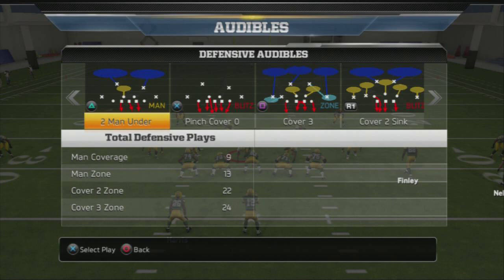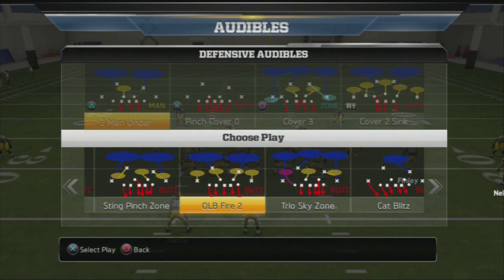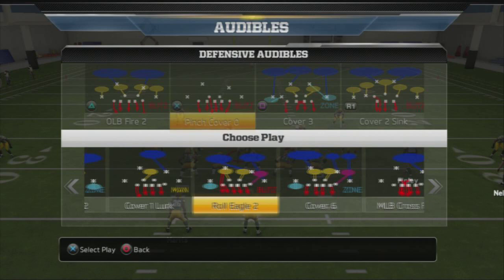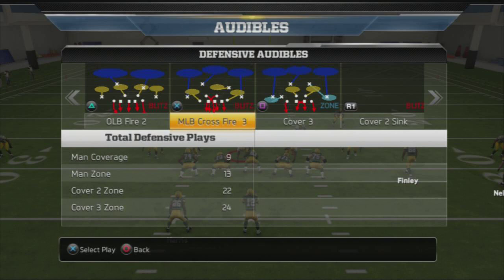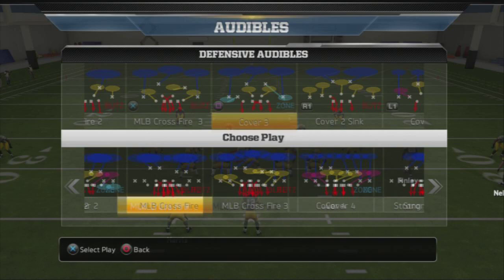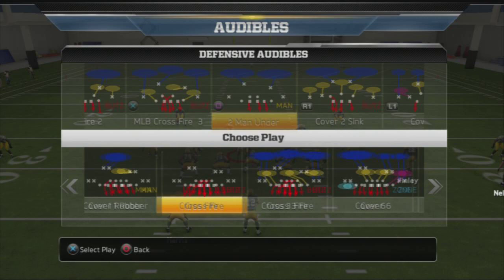Let's show our defensive audibles. First audible: the 3-4 over OLB fire — we've got to have that in our audibles at all times, pound for pound one of the best plays in the game. Second audible: 3-4 under, one of my favorite plays for short-yardage situations. Third audible: MLB crossfire 3, by far one of the best plays in the game. The 3-4 is very underestimated.